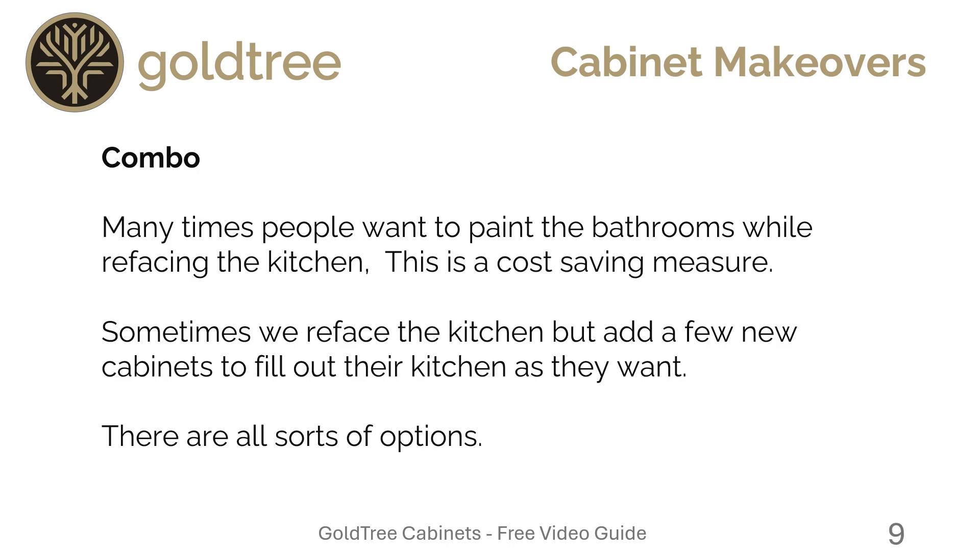We can also offer combinations. Many people, for instance, want to just paint their bathrooms while refacing the kitchen — this can be a cost-saving measure. Sometimes we reface the kitchen but add a few new cabinets here and there to fill out the space, just as they want. There are all sorts of options.